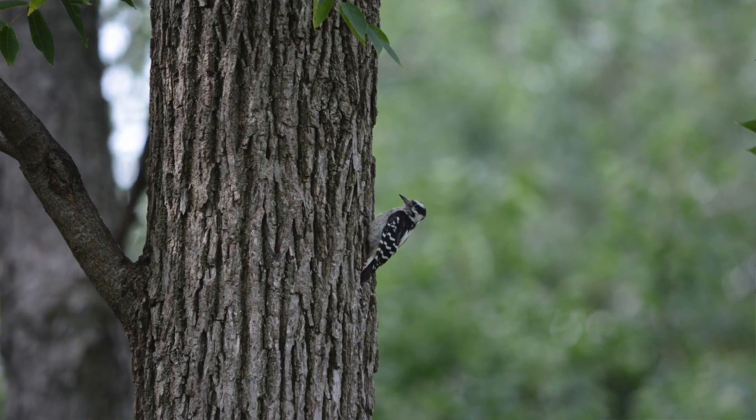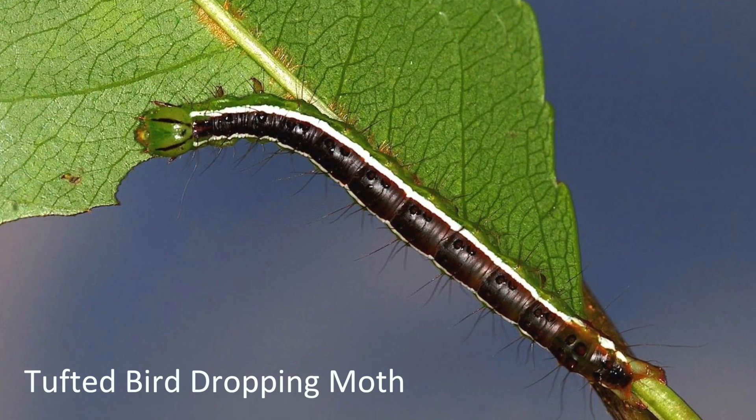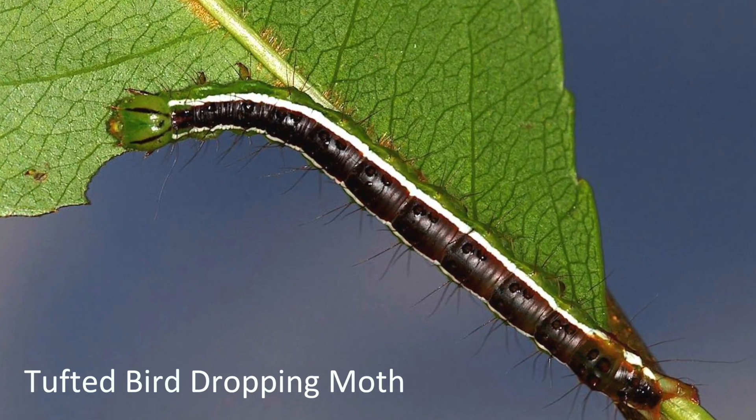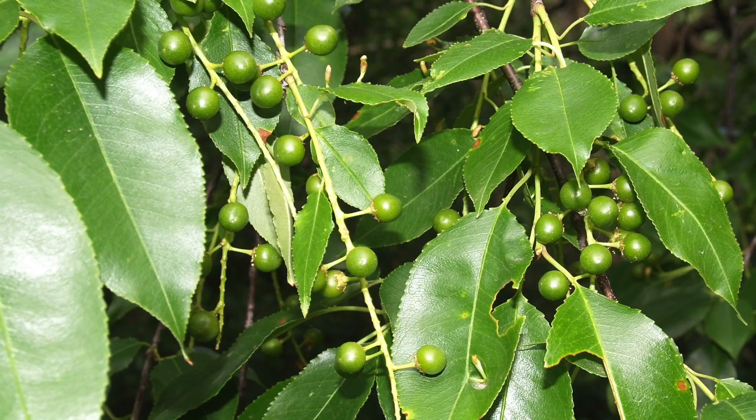Consider planting native trees that support wildlife. 96% of birds in North America feed their hungry young with insects such as caterpillars that feed on the leaves of native trees. Native trees also provide the berries and seeds that migrating birds need for energy. So, what trees could you plant to promote both diversity and support wildlife?